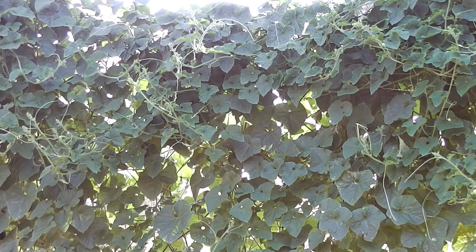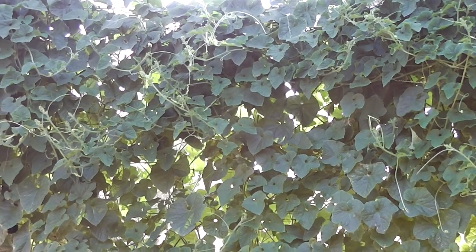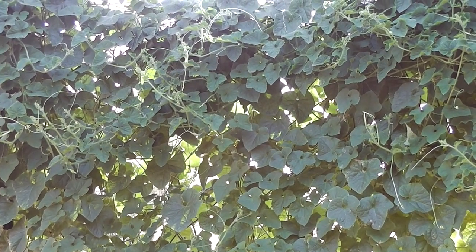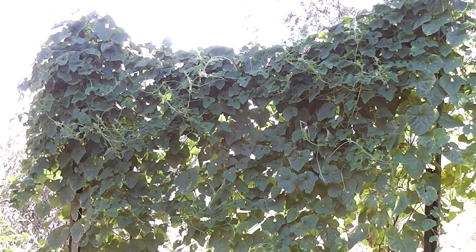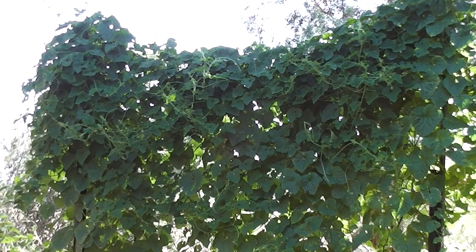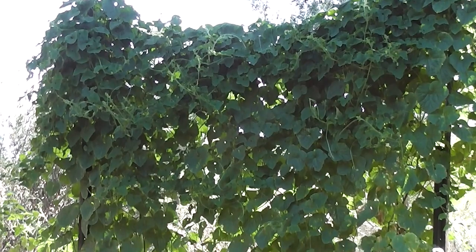What a beautiful cool green wall that is. Drapery — every garden needs drapery. Let's go.